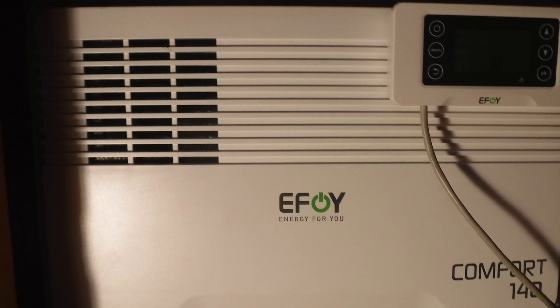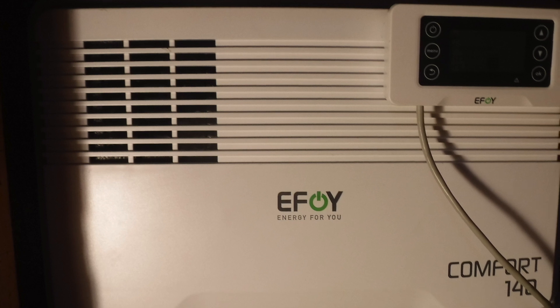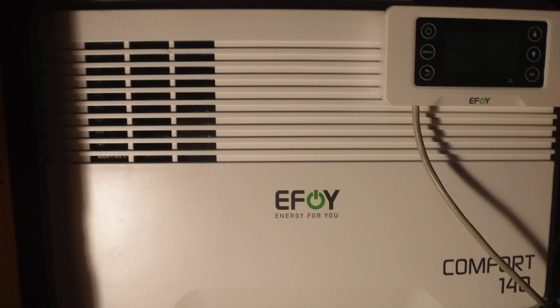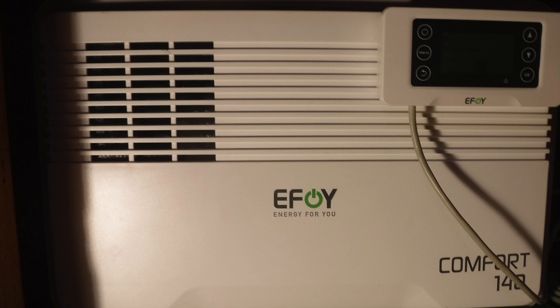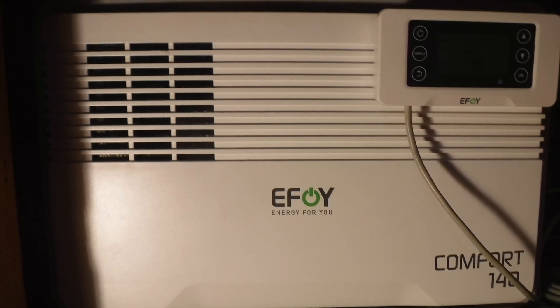I really wanted a system that would just keep everything running, kind of as power generation of last resort. And this is obviously doing it, so I'm quite pleased. I wasn't quite certain that it would run all the systems, but it's absolutely keeping up with everything I have turned on right now.